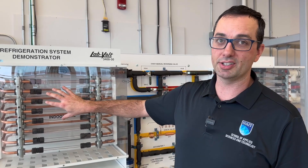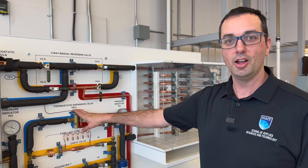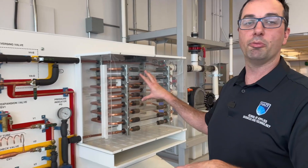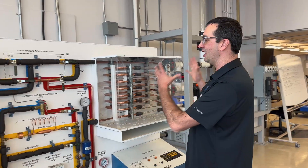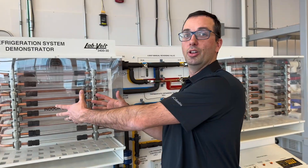Then we have to repeat the cycle. When it comes out, we go through this little metering device here, which will take the high pressure, high temperature, drop it back down, and take this coil back to our cold minus 30 temperature — and then the cycle continues. So basically, we are just taking heat from the cold air and putting it into the hot house.